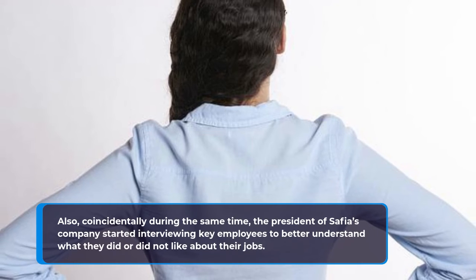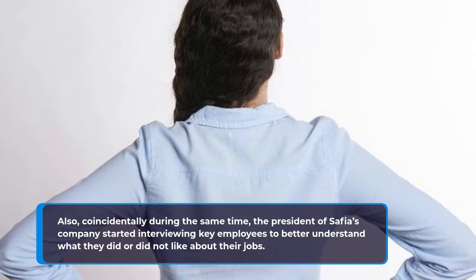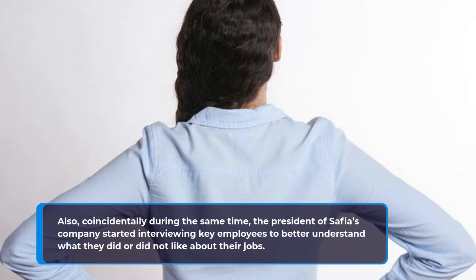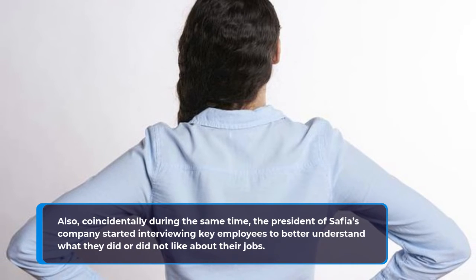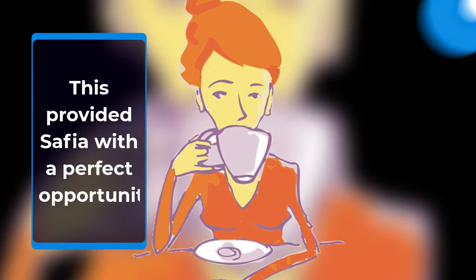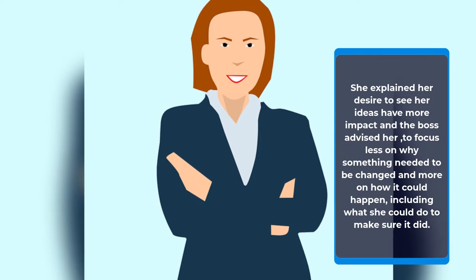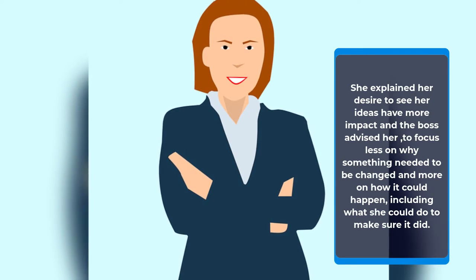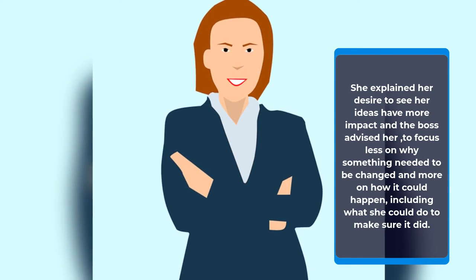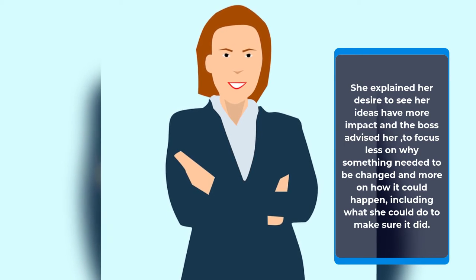Also, coincidentally during the same time, the president of Safiya's company started interviewing key employees to better understand what they did or did not like about their jobs. This provided Safiya with a perfect opportunity. She explained her desire to see her ideas have more impact, and the boss advised her to focus less on why something needed to be changed and more on how it could happen, including what she could do to make sure it did.